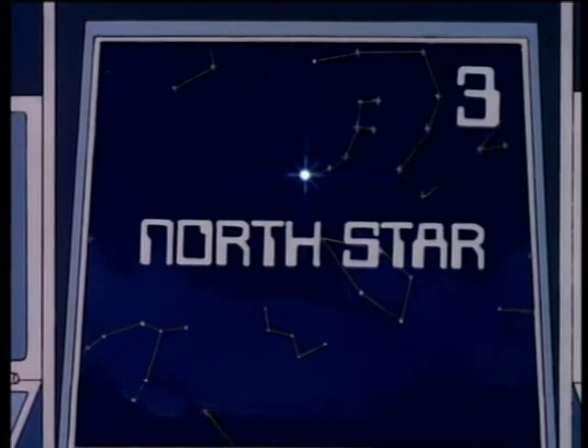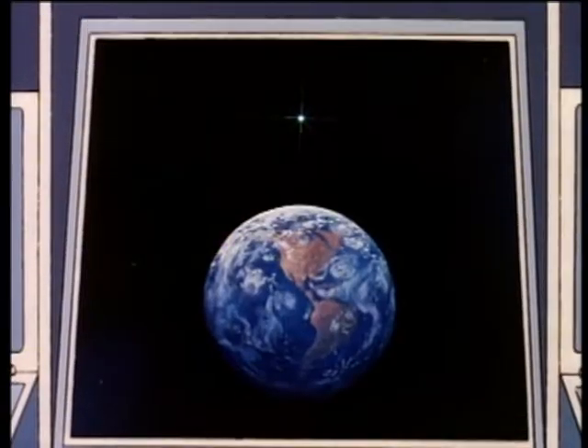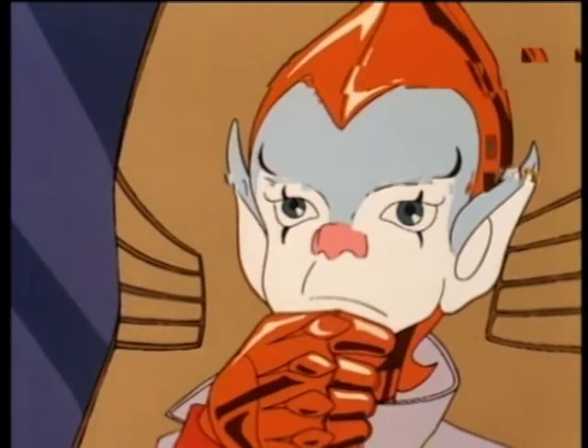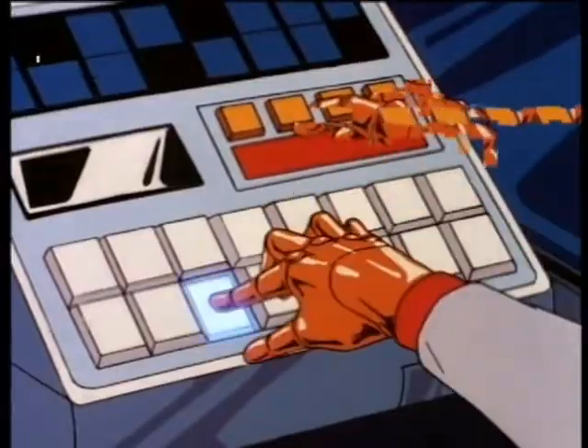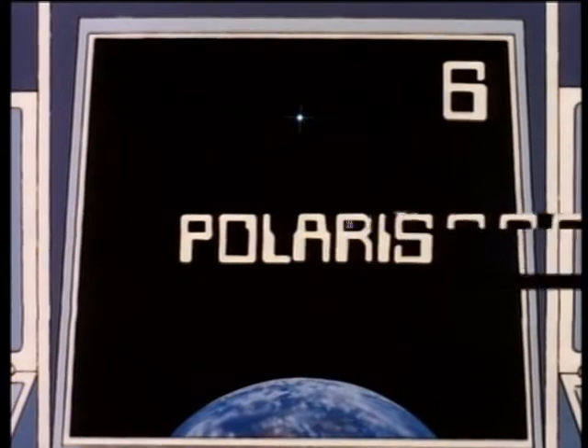North Star. The north star. For six points, what is the proper name of the north star? Polaris. Polaris — that's the proper name of the north star.